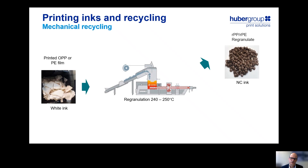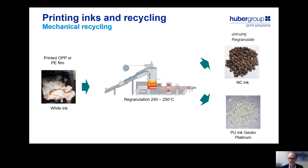For those of you who are not so familiar with ink technology, NC or nitrocellulose-based inks are currently the major ink system used in flexible packaging printing, both in surface printing as well as in lamination. If, on the other hand, we use a polyurethane-based ink system from our Gecko Platinum ink series, the white printed film converts into a white regranulate during the recycling process. The polyurethane is stable during the process and therefore we do not have a change in color. Please notice that the only difference between these two regranulates is the binder system in the ink — everything else is the same.